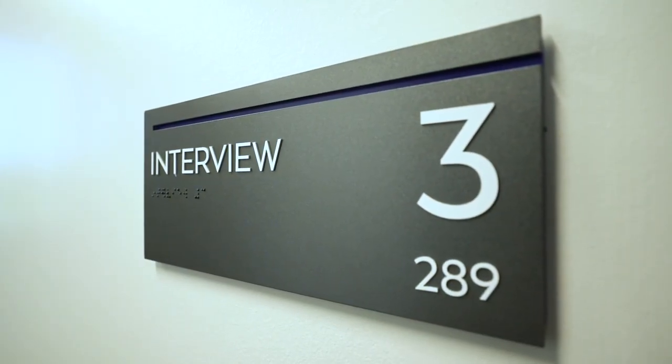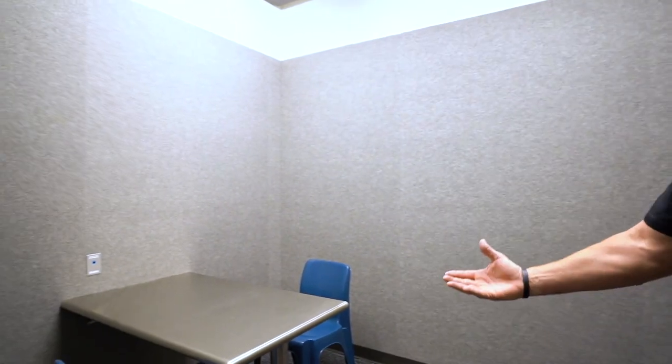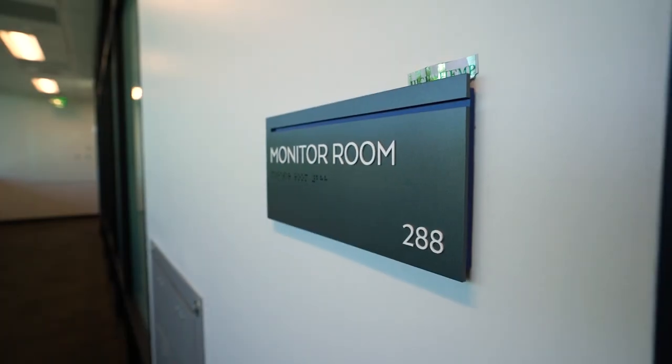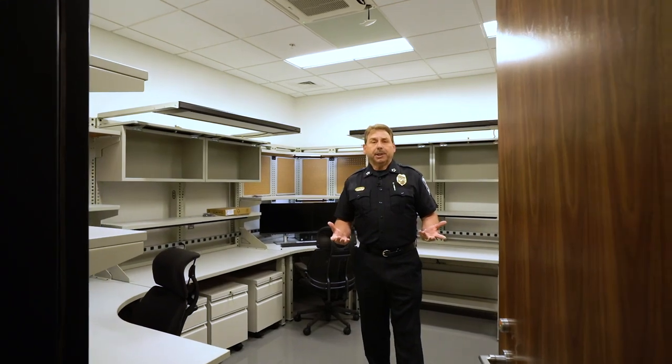We have three interview rooms here within the police department. This is one of the three — it's a sterile room with a table, a couple of chairs, and audio-video technology to record interviews. I'm standing in the monitor room now, inside the criminal investigations division, adjacent to the interview rooms. This is where detectives or officers would sit and monitor the interviews that are being conducted.